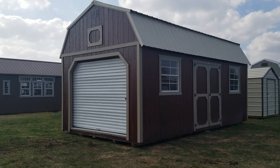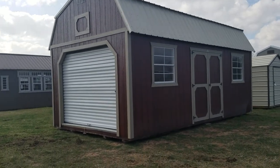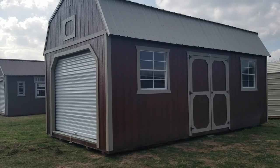Hey y'all, this is Callie Valentine with Damascus Portable Buildings. I am an authorized Dirksen dealer here in Floresville, Texas. I wanted to show you this new 12x24 side lofted barn that I got in today.